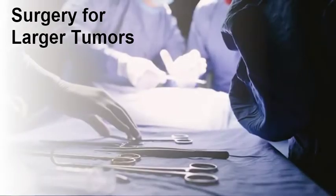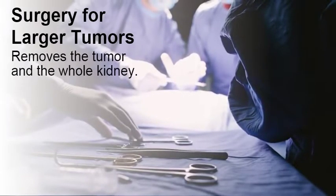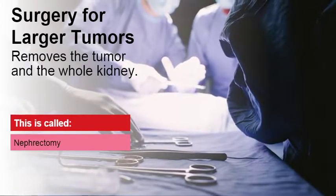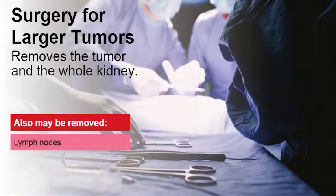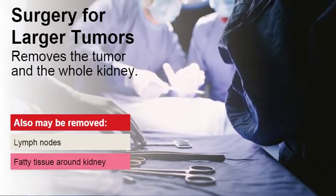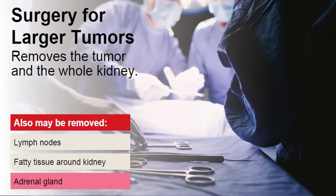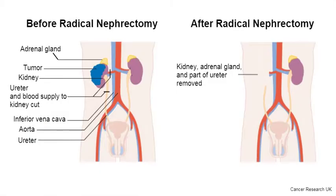If a tumor is large or has moved into tissue outside of the kidney, your surgeon will take out the whole kidney. This is called nephrectomy or a radical nephrectomy. Nearby lymph nodes and fatty tissue around the kidney may also be removed. If the tumor is near the adrenal gland, which sits on top of the kidney, it may also be removed. This is how this area of your body will look after the whole kidney has been removed.